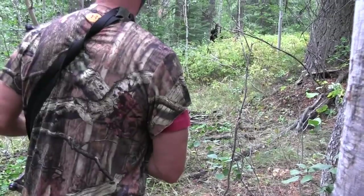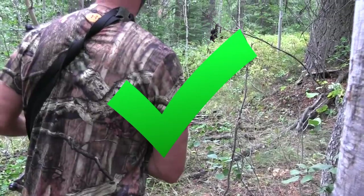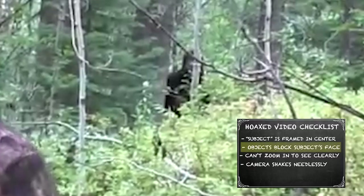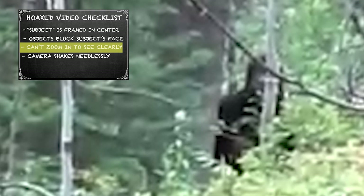Usually the subject is conveniently — actually perfectly — in frame: check. The subject is usually partly obscured or blocked by trees or bushes: check, right down the middle of its face. Also, the subject is just out of range or decent depth of field, making it harder to really zoom in and see what it is: check. And of course, the camera in a hoaxed video either cuts away or shakes violently immediately after, preventing any further investigation: double check.